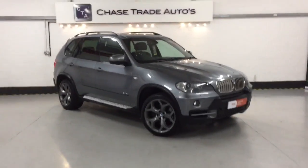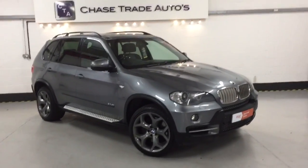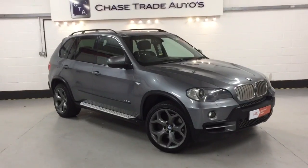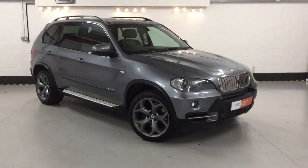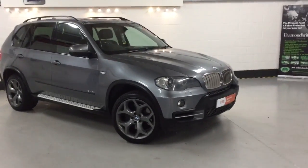Welcome to Chasetrade Oil Service. Here we have our 2008 L8 BMW X5. This one is a three litre SD, not a three litre D. The SD is the later engine, produces a lot more power and it's twin turbo as well. So this one is an absolute beast, to put it bluntly.